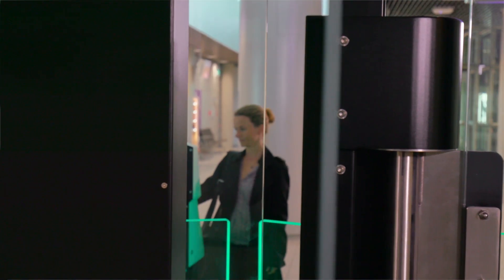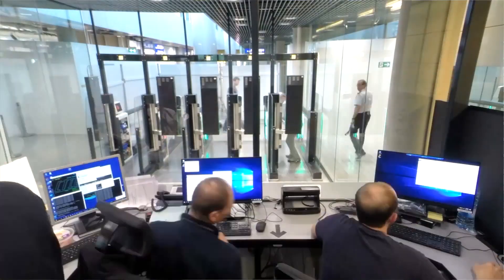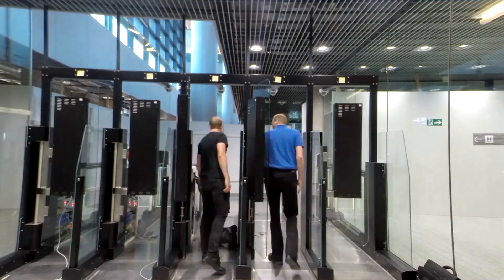Less than a year after the contract was signed, the Veritas e-gates passed the site acceptance test. After extensive testing during the four-week rollout phase, hardware and software are now working together steadily. This speeds up emigration and immigration processes at the non-Schengen area of the airport.